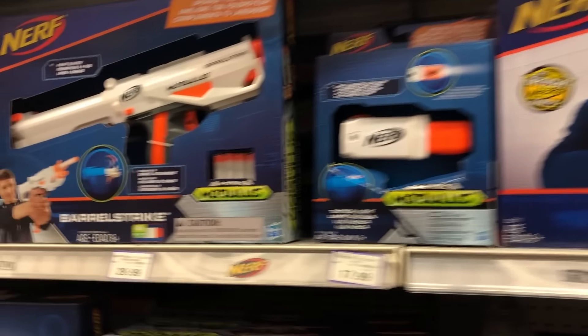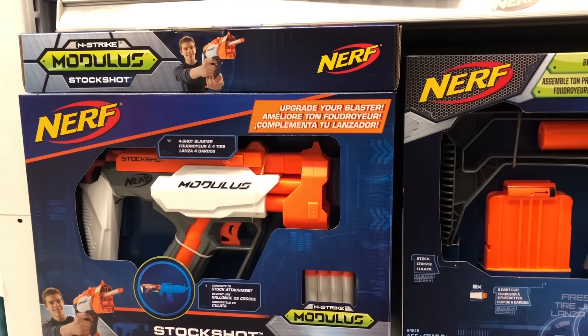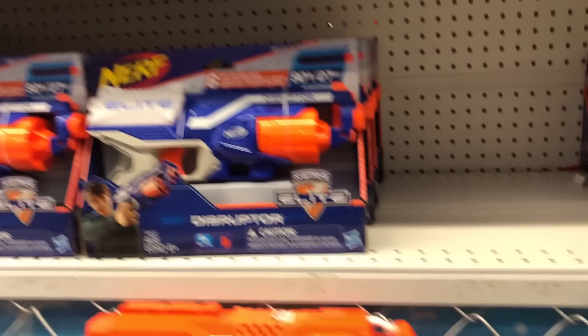What's this? Surge Fire? No. Got a few more. Modulus. Barrelstrike parts, got that. Mediator, got that one too. Modulus — I don't need another stock. Got that one. Disruptors — got a whole bunch of disruptors.